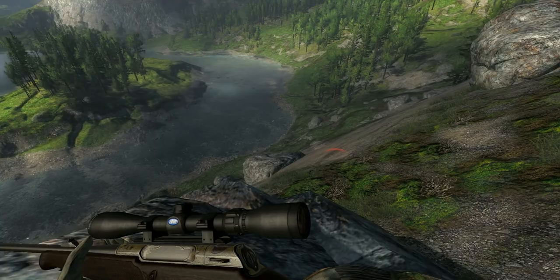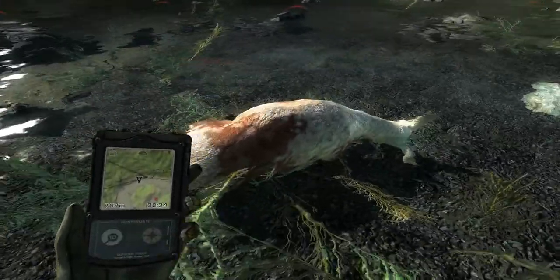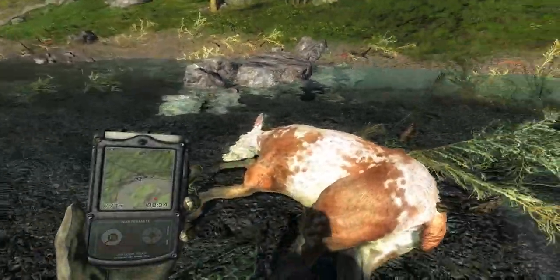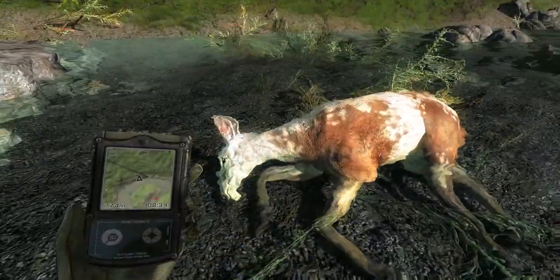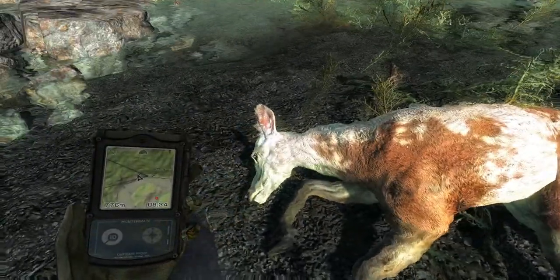I'm going to go down to the collector. Here we go — here is what a piebald red deer looks like. It's really cool. It's actually my second one of the season — I've been pretty lucky on that.